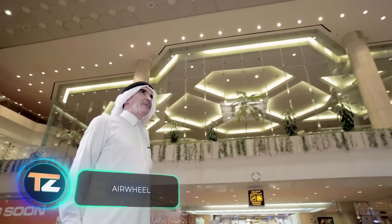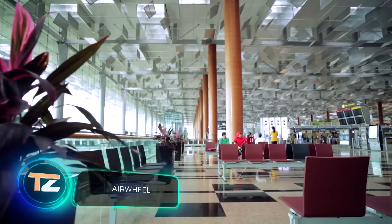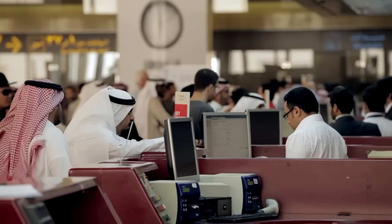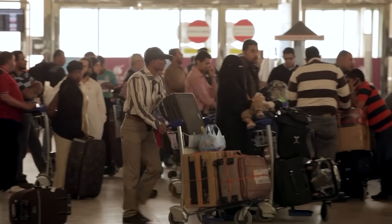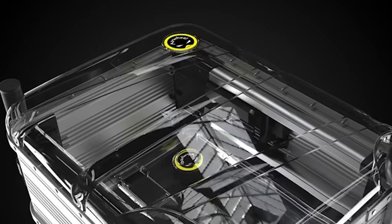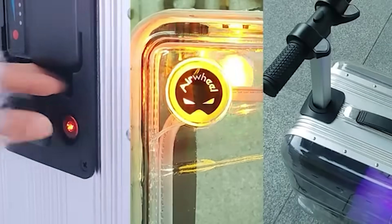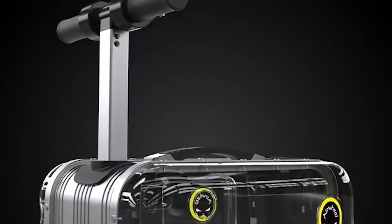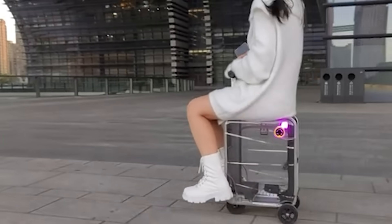Modern airports are impressive in size — for example, King Fahd International Airport in Saudi Arabia has an area of 300 square miles. You get tired just getting somewhere, and you also have to carry your luggage. The creators of this hybrid offer an interesting solution: a rideable suitcase. For about $500, owners can travel at speeds of up to 6.2 miles per hour, with a load capacity of 286 pounds.